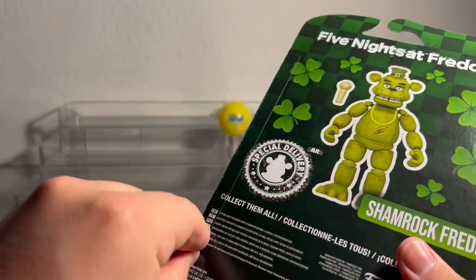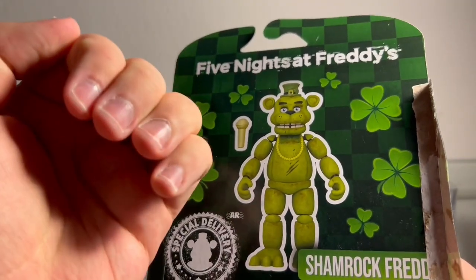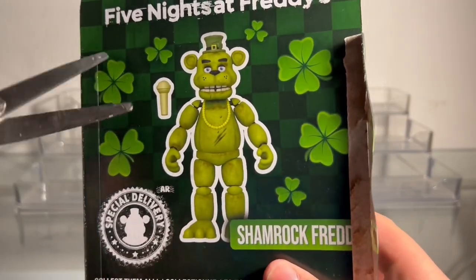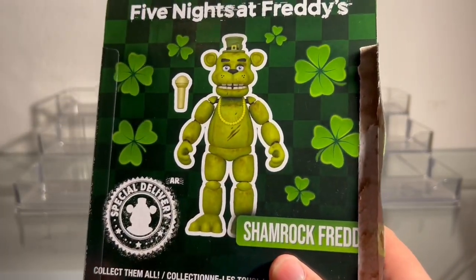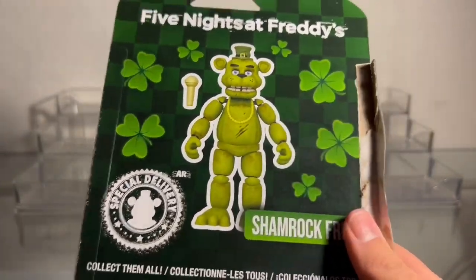Getting the other side open — it actually hurts, guys. My nails are so short now I can't get this open. I need to grab some scissors. So I got my scissors now, and we're gonna have to actually just cut into this, which is a little unfortunate, but we bought two for a reason so I could save one box, so it's okay.